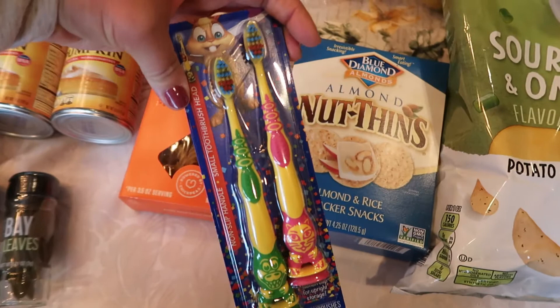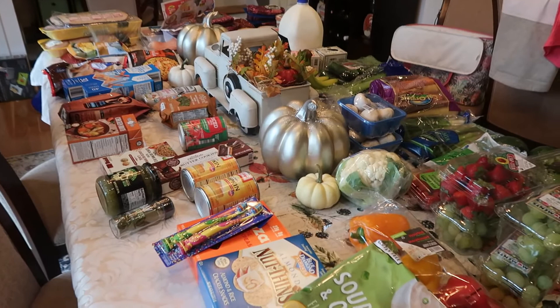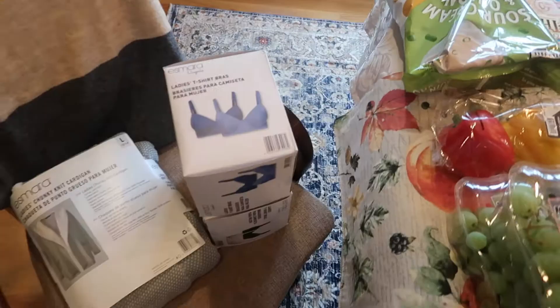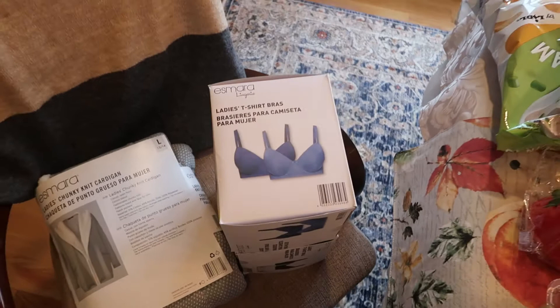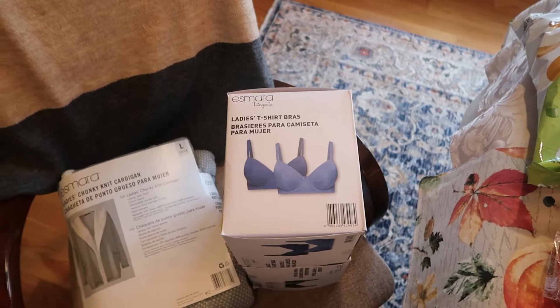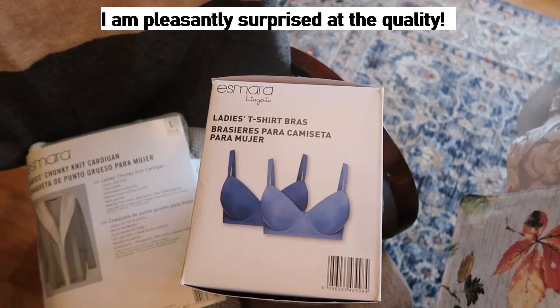I got my kids new toothbrushes since they were due for that, and their favorite flavor of chips. So that's it for the food! I have just a few more non-food items to show you. You're going to laugh at me, but I bought two packages of t-shirt bras. I know — buying bras at a grocery store sounds crazy — but I really needed new ones. I'm trying to lose a little bit of weight and didn't want to invest in high-quality bras just yet.